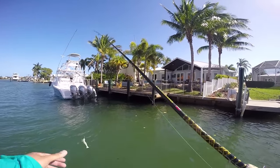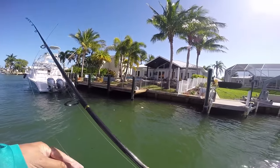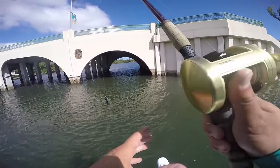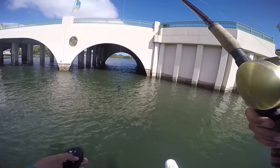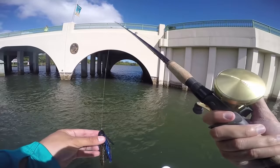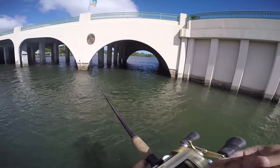There's a snook and he just freaking came unbuttoned. Gosh, that is so frustrating. Alright, we're going to do a bridge here for a moment, just try something a little different because the docks aren't killing it for us. I'm just going to flip a jig under here for a little bit on the G. Loomis and then maybe throw a swimbait.